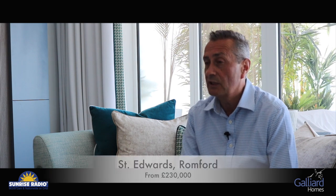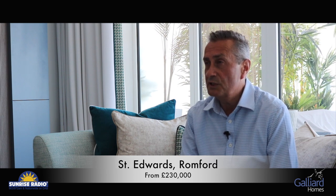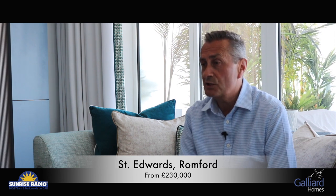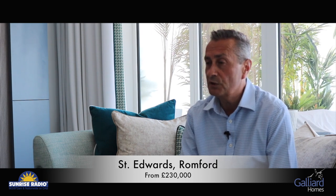Hi, I'm David Galman from Galliard Homes. I'm the sales director. I think I'm quite well known to Sunrise Radio listeners — we're often doing outside broadcasts together. We've been developing property in and around London and inside the M25 for approximately 25 years. We started off with a number of regeneration schemes and have regenerated areas such as South East London, Bermondsey, Tower Bridge, Canary Wharf, and the Isle of Dogs.